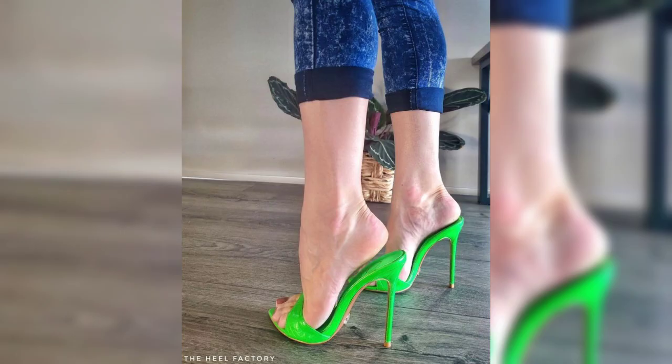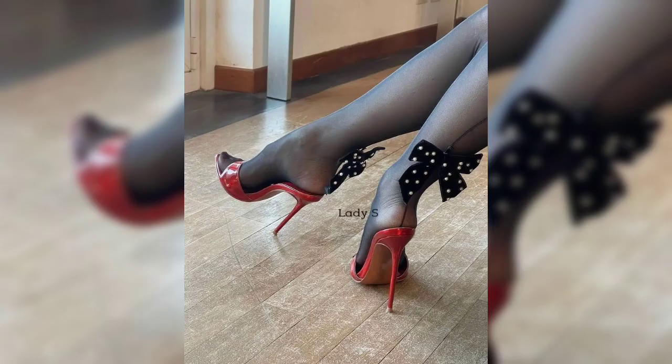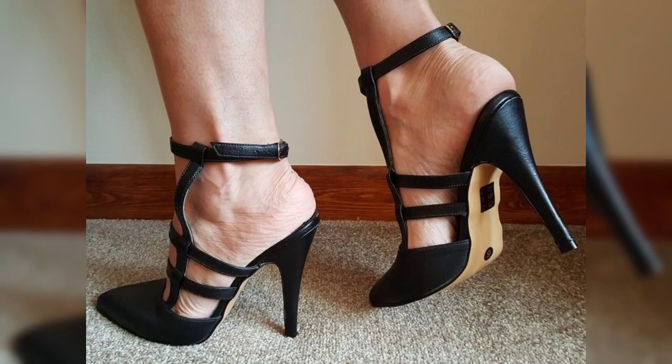Let's keep the shoe-loving going! How about we explore some trendy shoe styles like platform sneakers, kitten heels, and even combat boots?